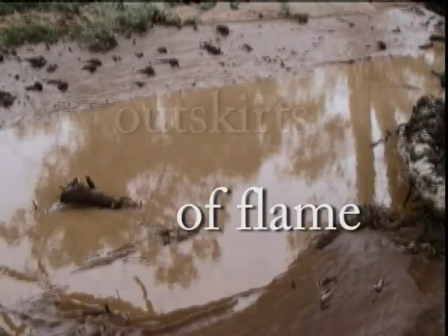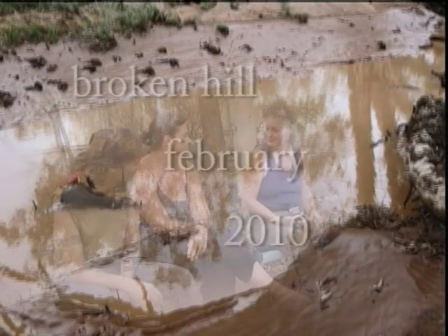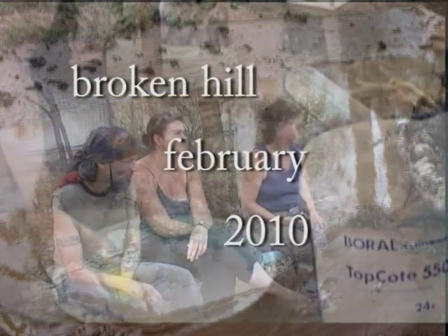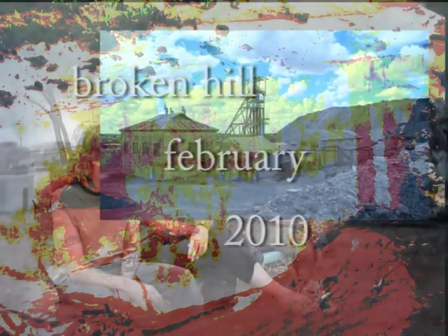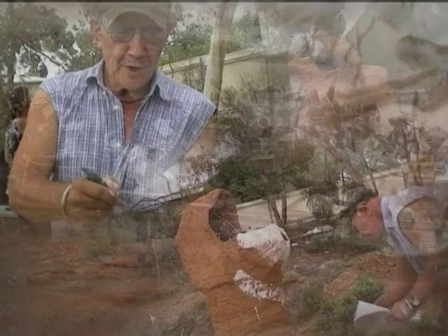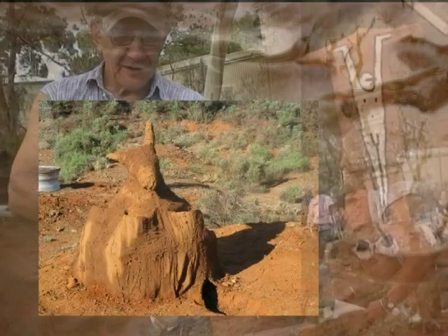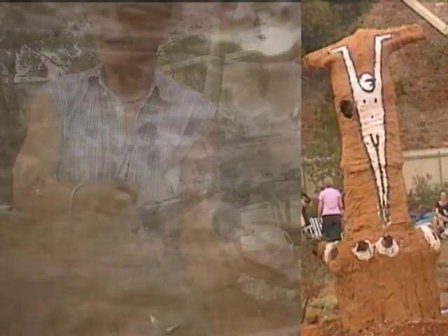The Rural Report, here on 999 ABC Broken Hill. Rex is going to paint on the work — paint on sides and whitewash on these pieces that are going to be abstract images of people and animals.